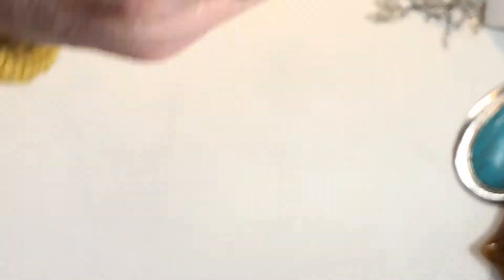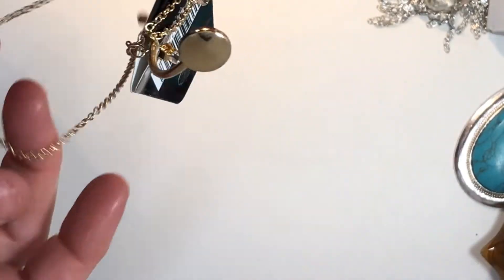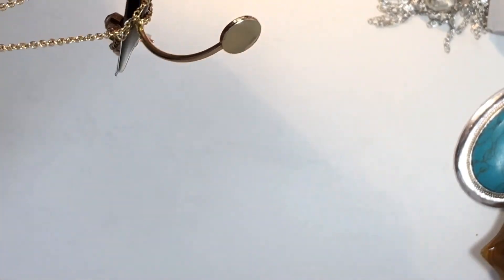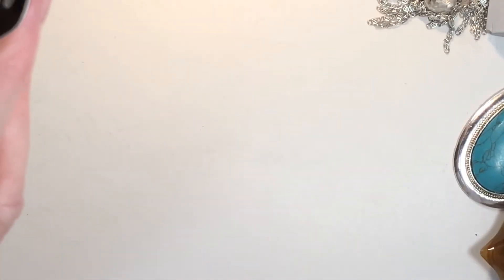Never been worn. We have a bracelet with a matching necklace and earrings by Taramanda.